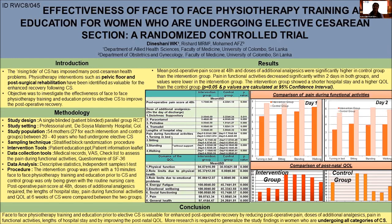I would like to present the results next. As you can see, the mean post-operative pain score at 48 hours, and doses of additional analgesia for the drugs diclofenac, paracetamol, pethidine, and tramadol for the intervention group were significantly lower compared to the control group.